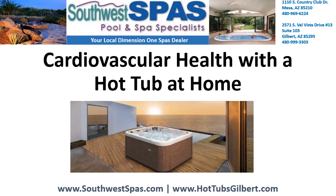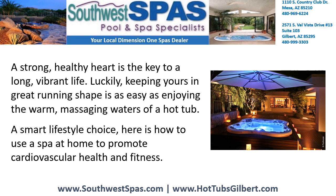Cardiovascular Health with a Hot Tub at Home. A strong, healthy heart is the key to a long, vibrant life. Luckily, keeping yours in great running shape is as easy as enjoying the warm massaging waters of a hot tub. A smart lifestyle choice, here's how to use a spa at home to promote cardiovascular health and fitness.